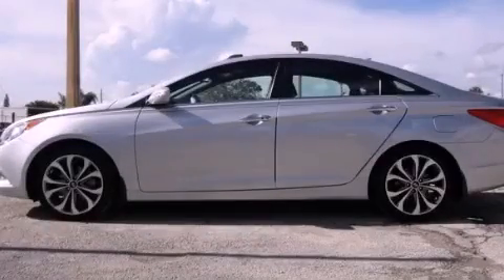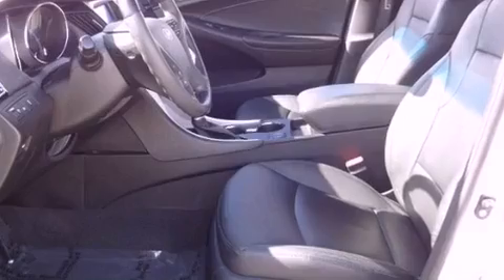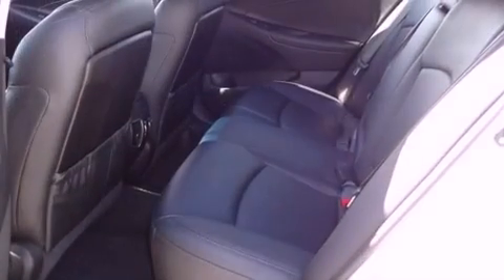This is a certified pre-owned 2011 Hyundai Sonata. It features a 2.4-liter four-cylinder engine and a six-speed automatic transmission.